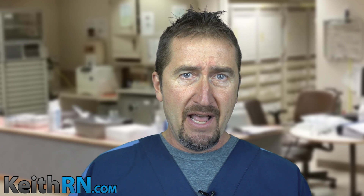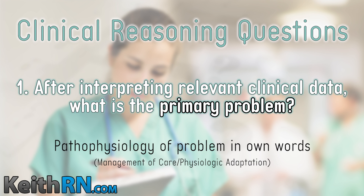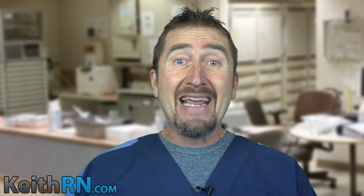Now let's go deeper with five simple questions that grasp the essence of clinical reasoning and make it practical. Question number one: after interpreting relevant clinical data, what is the primary problem? State the pathophysiology in your own words. It's obvious we have pneumonia, but do we have something more? Yes. We need to recognize pneumonia superimposed with a patient who meets SIRS criteria — that systemic inflammatory response syndrome — which is a problem that could deteriorate quickly if we're not anticipating and being proactive.